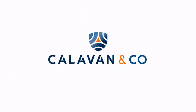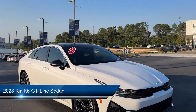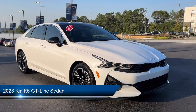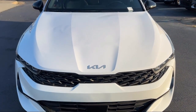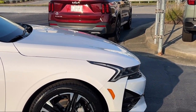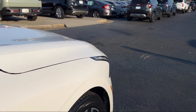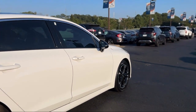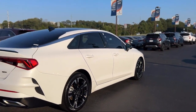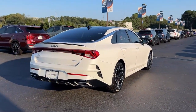Welcome to Calavan Kia. Here's a look at one of our great vehicles for sale. It comes equipped with navigation, cloth Syntex seat trim, blind spot monitor, Apple CarPlay and Android Auto, smart cruise control with stop and go, rear spoiler, keyless entry, auto high beam headlamp control, Sirius XM satellite radio, speed sensing steering, and has less than 85,000 miles on the odometer.